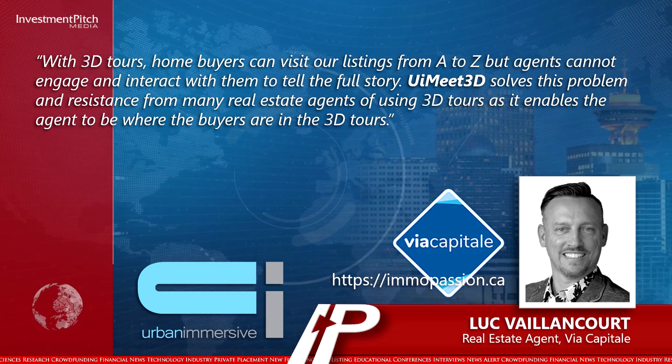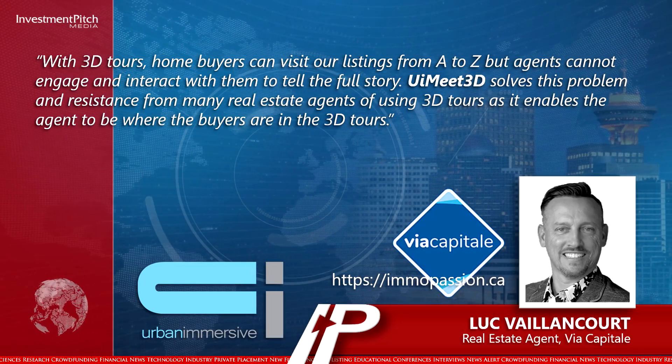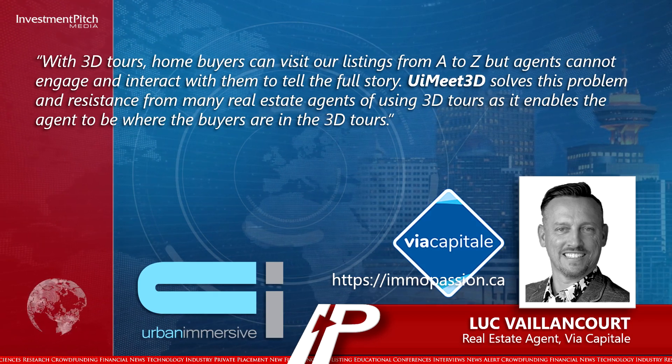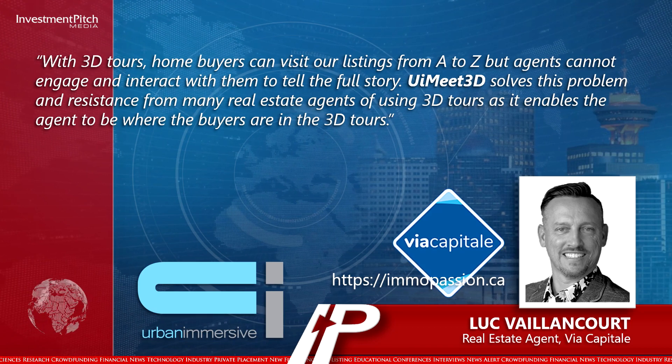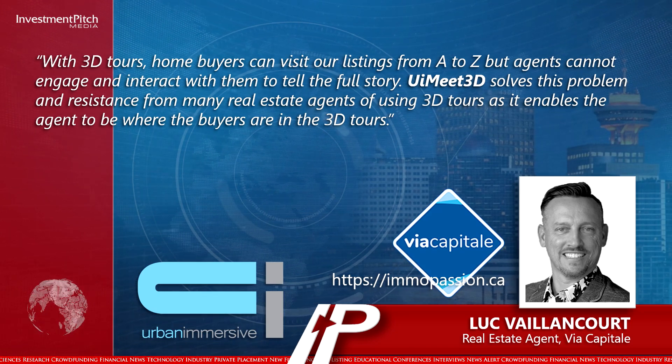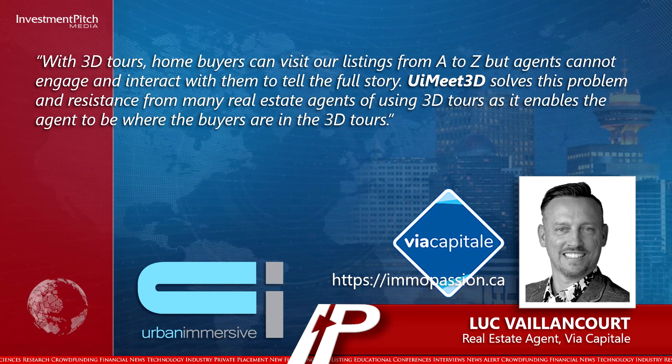He added: 'With 3D tours, home buyers can visit our listings from A to Z, but agents cannot engage and interact with them to tell the full story. UI Meet 3D solves this problem and resistance from many real estate agents of using 3D tours, as it enables the agent to be where the buyers are in the 3D tours.'